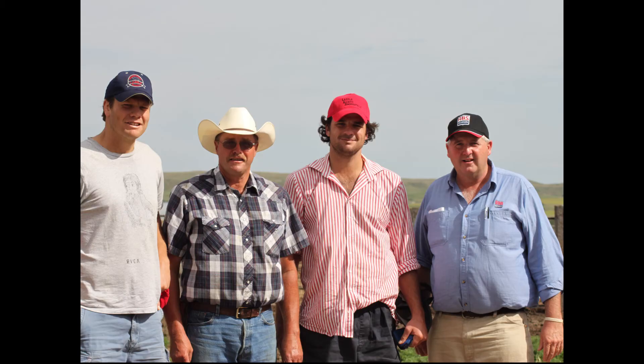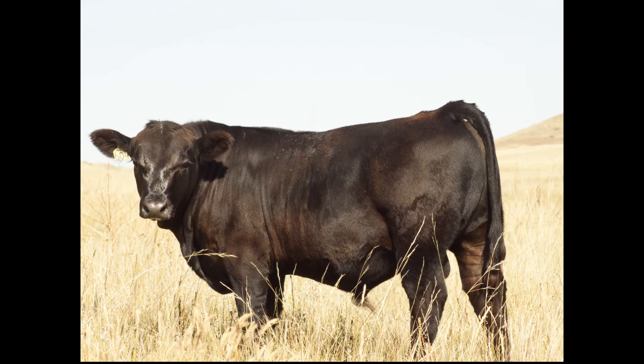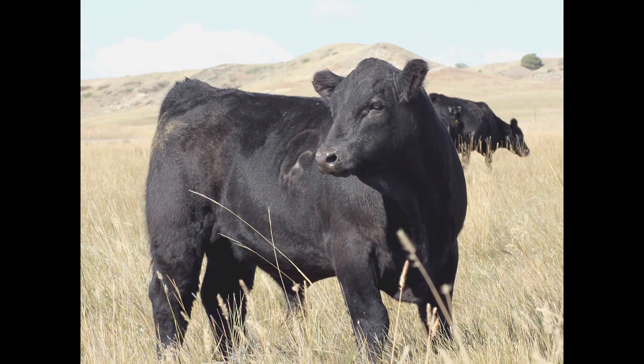It is humbling to see so many familiar faces in the seats come sale day — people who come back year after year. We want the bulls to look the part on sale day, but our number one goal is to develop our bulls in such a way that they will stand up to the range conditions that they will be run on.